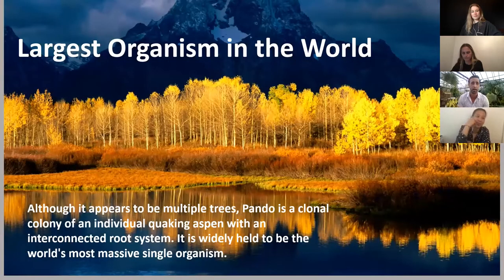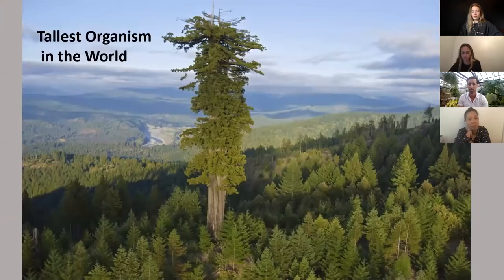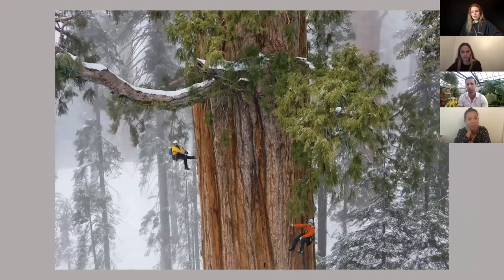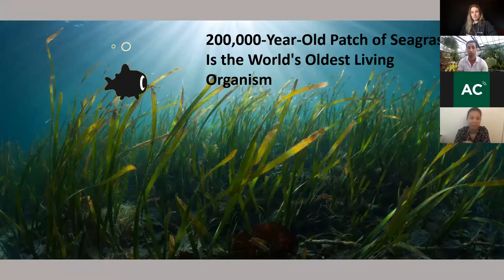Another cool thing about plants — they hold a lot of records. The largest living organism in the world is a grove of aspen trees in Utah. They all share a root system and act as one entity, spanning an area of 2,384 acres — just an absolutely massive organism. The tallest organism in the world is a redwood on the west coast. The oldest living organism in the world is a patch of seagrass in the Mediterranean that's 200,000 years old. To put that into perspective, we were barely understanding how to make stone tools when this thing was just getting started.